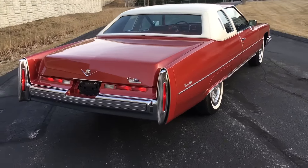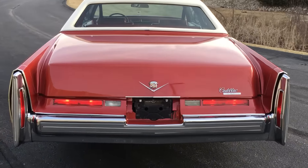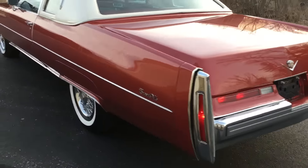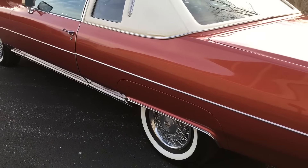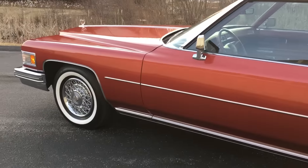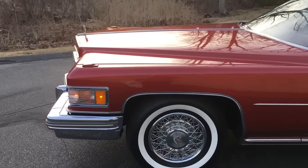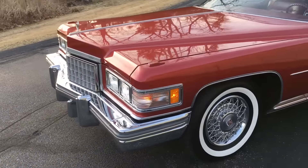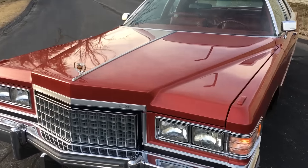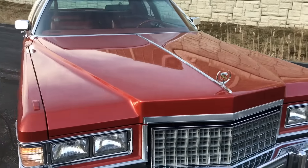The car was originally a fuel-injected car. Way back in the day, I believe the car was converted to carburetor. If you ask any Cadillac guy, he'll tell you that most of these fuel-injected cars are converted just due to complications with the fuel injection system being ahead of its time and just being problematic. This car still has some of the fuel-injected markings — the emblem on the deck lid, air cleaner — still all there, but it is a carbureted car.